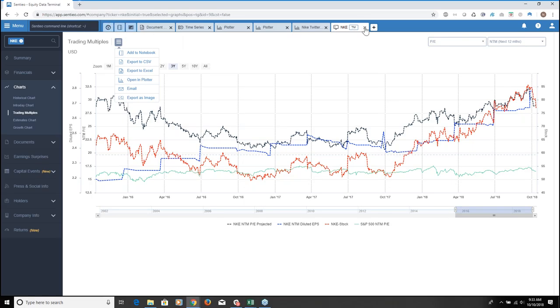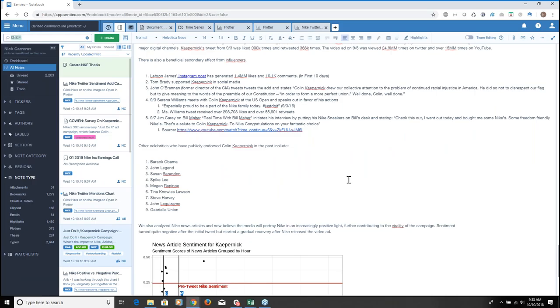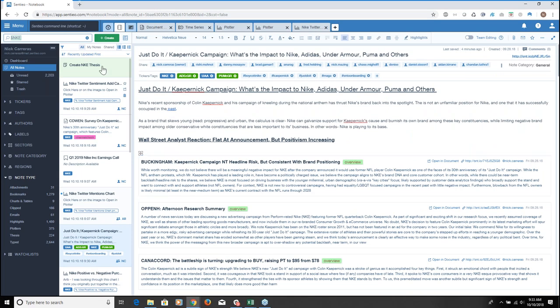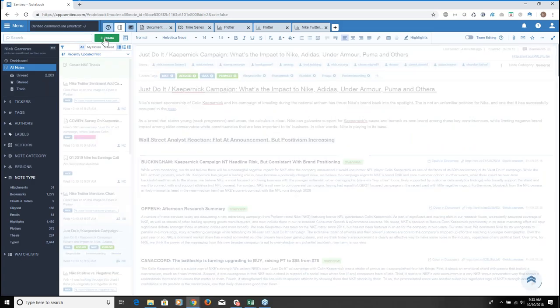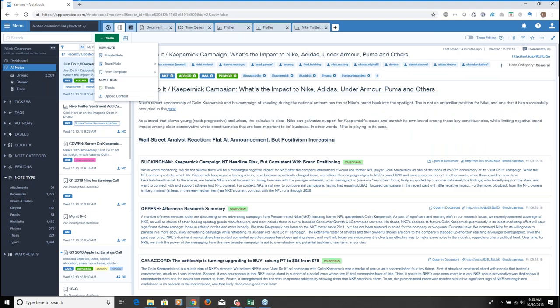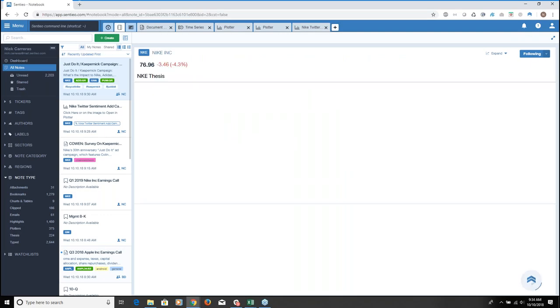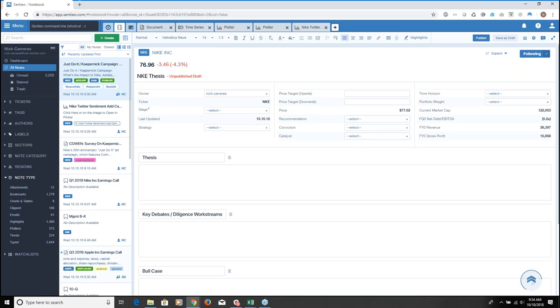I want to jump back into my notebook. I've covered how we can do everything in one place. Now I'm going to create what we call a thesis. The difference between a thesis and a note in Centio is that a thesis is where you have structured data — and you can track and run analytics on that structured data. I jump into the thesis, add Nike as the ticker, and I have the option to choose a template. Template one has thesis, key debates, bull, and bear. You can also do a SWOT or a research report. I'll leave it as template one and create the thesis.